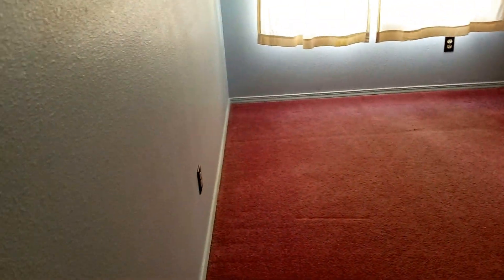Here is the first bedroom — pretty basic. We'll seal up these cutouts, re-texture the wall, and put in new carpet and new paint.